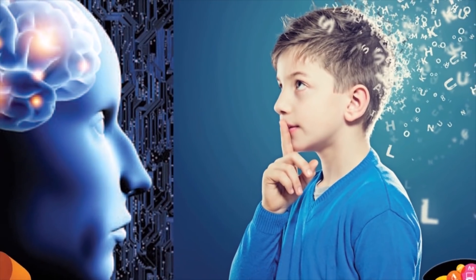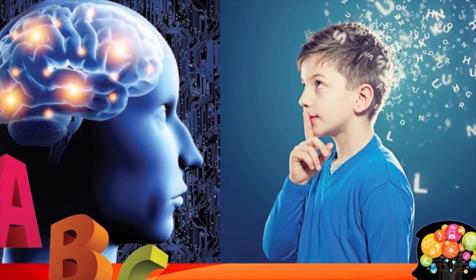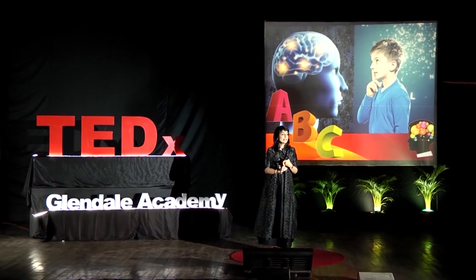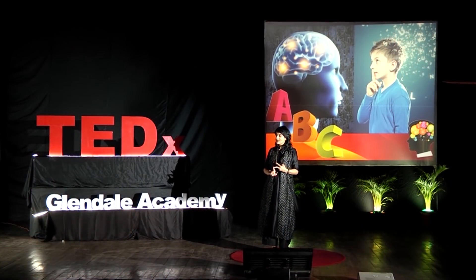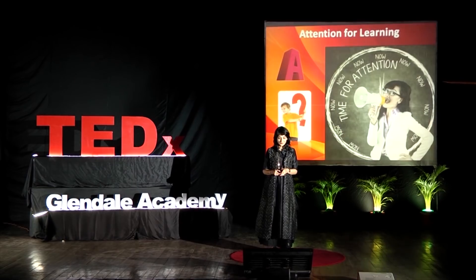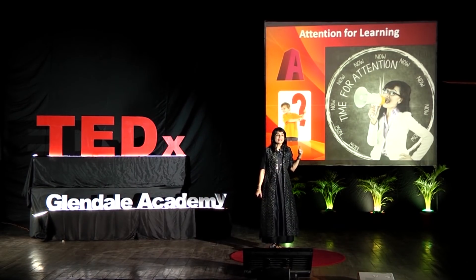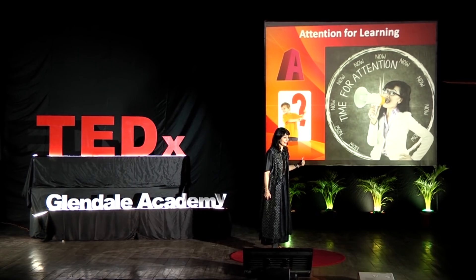Today I'd like to use an ABC format to set a foundation for brain-compatible learning. That is: A — attention and retention; B — body-mind connection; and C — challenging the learner. To start off with A: how do we get children's attention in the digital age?